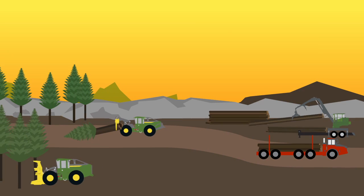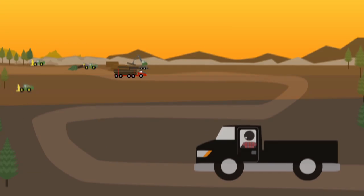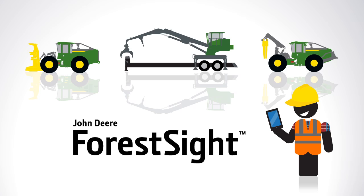Whether you manage a single operation or multiple crews, you want to get the most out of your equipment. But you can't be everywhere all the time. John Deere Forest Sight is your eye in the woods, helping you optimize machines.